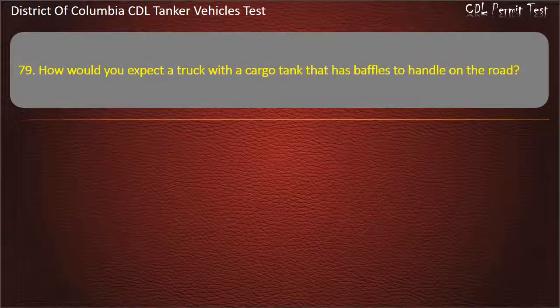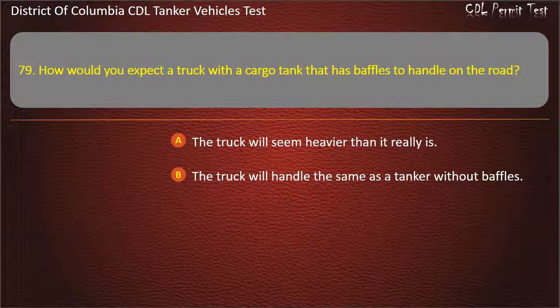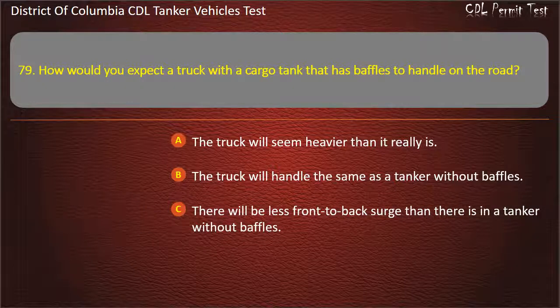Question 79: How would you expect a truck with the cargo tank that has baffles to handle on the road? Options: The truck will seem heavier than it really is; The truck will handle the same as a tanker without baffles; There will be less front-to-back surge than there is in a tanker without baffles. Answer: There will be less front-to-back surge than there is in a tanker without baffles.